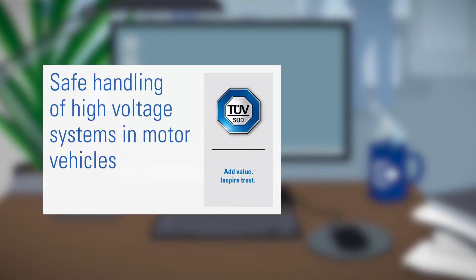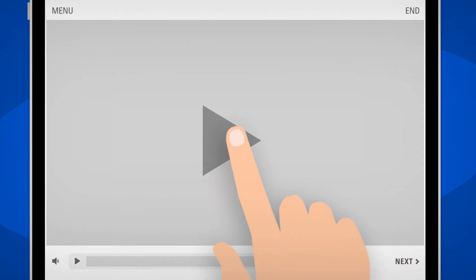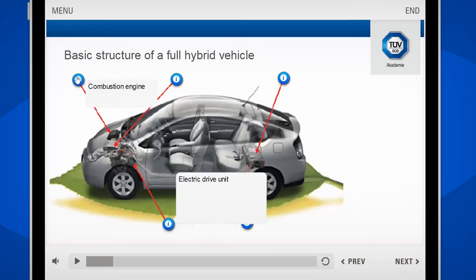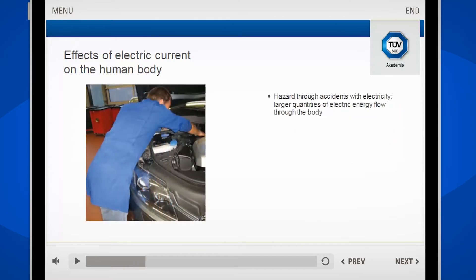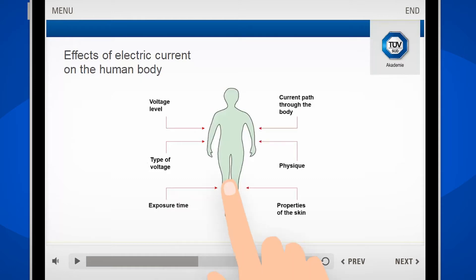Welcome to this eLearning on safe handling of high voltage systems in motor vehicles. The car industry is changing and almost all auto repair shops will come in contact with hybrid or electric vehicles sooner or later. Those working with such vehicles with high voltage systems must know about their potential dangers and possible protective measures. This applies not just to mechanics, but also to cleaning staff and office workers working in the auto repair shop environment.